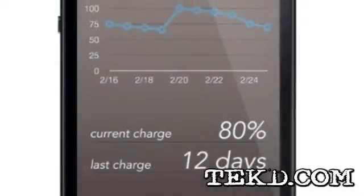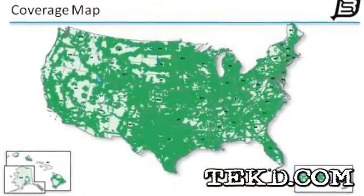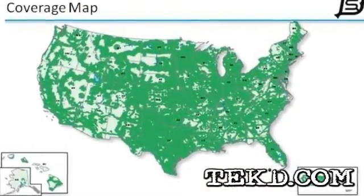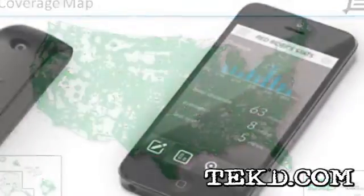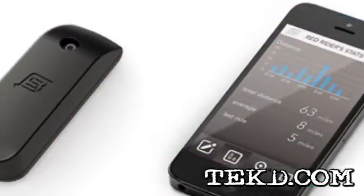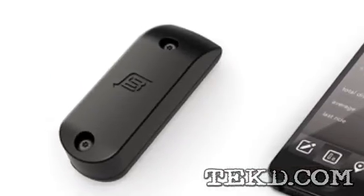BikesBike is powered with a rechargeable battery and will last about a month on a charge with casual riding. It ships with a limited time coverage on the cell network, and once that expires, riders will have to subscribe to a cell plan for coverage. The BikesBike team has set up a Kickstarter page if you want to help them out, and you can get in early with your own BikesBike for $149.